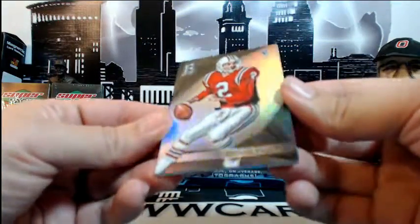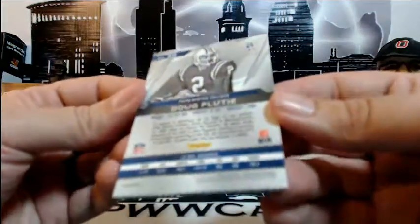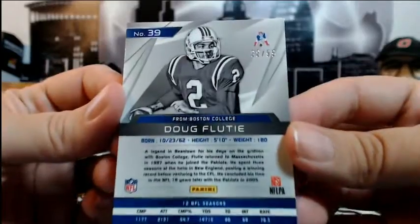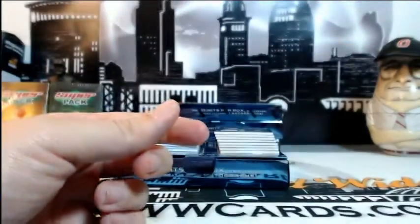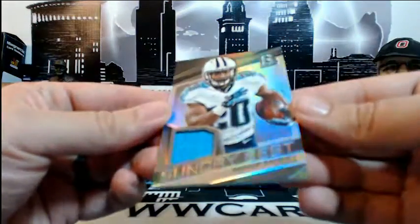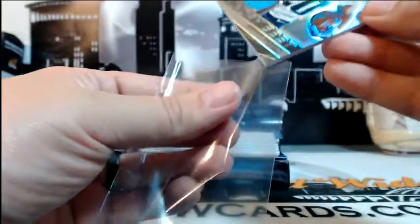Then we have a Doug Flutie Patriots base card, numbered 88 of 99, going out to New England and Barbara B. Congratulations Barbara. Next up for the Titans — Bishop Sankey, single-color Sunday Best relic, numbered 48 of 199, going out to Tennessee and Chances Are Sports Cards. Congratulations.